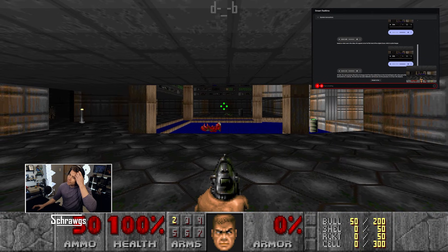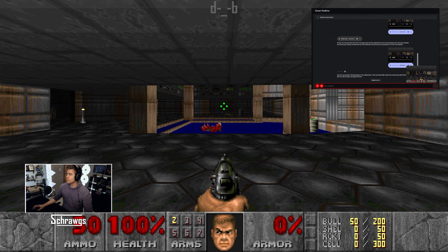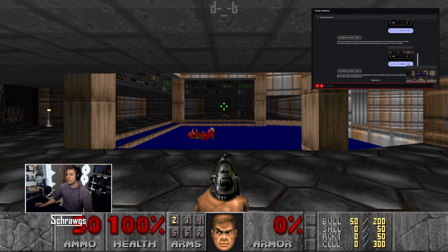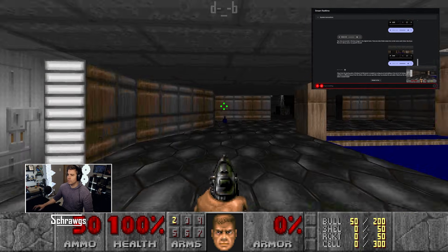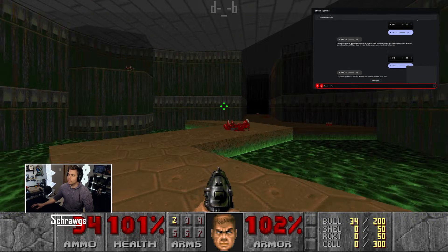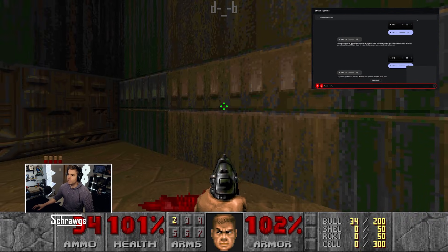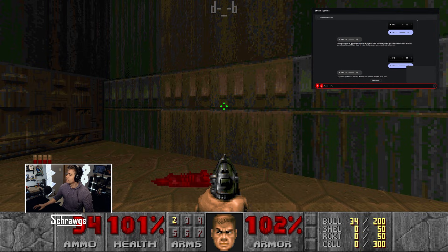Are there any secrets in this level that I can get? Yes, there are secrets in the Hangar level. From the starting point of the level, the first secret is located by turning around and walking to the end of the hallway. There is a wall with a different texture that you can open like a door by pressing the use button. I've progressed a bit into the level and I see this off-color wall I think you were referencing. Is this the secret? Yes, the wall with the slightly different texture is indeed the secret you're looking for in that area.